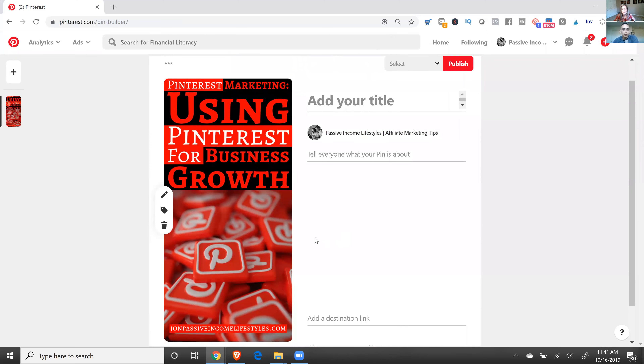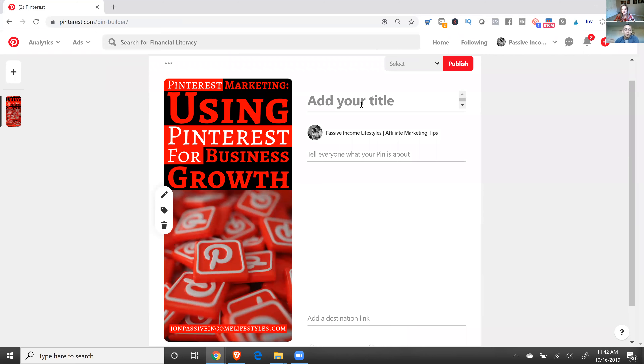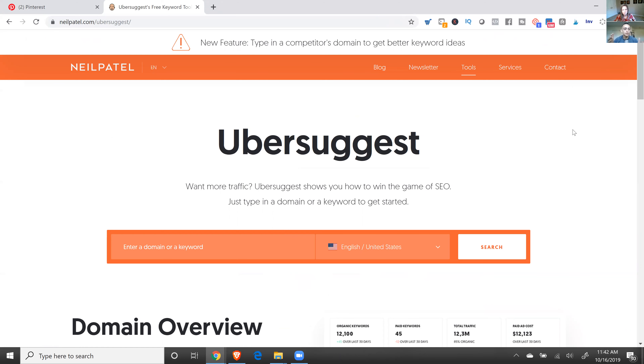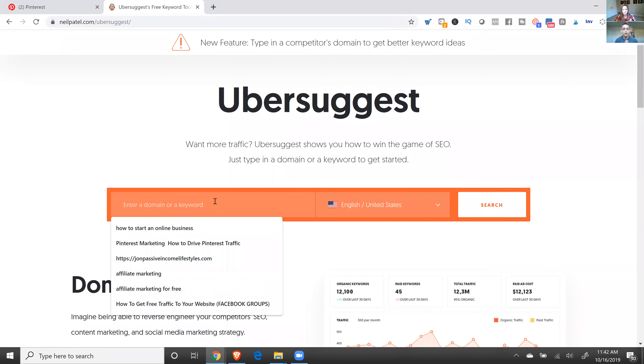I already have some pictures made, so I'm going to choose this one—it's for a blog about how to use Pinterest for growth. Now let me show you how I figure out my title. I use Ubersuggest—have you heard of it? It's a free tool that allows you to do keyword research. Pinterest is big on SEO, so people are searching for certain keywords and you want to use the ones that are highly searched.